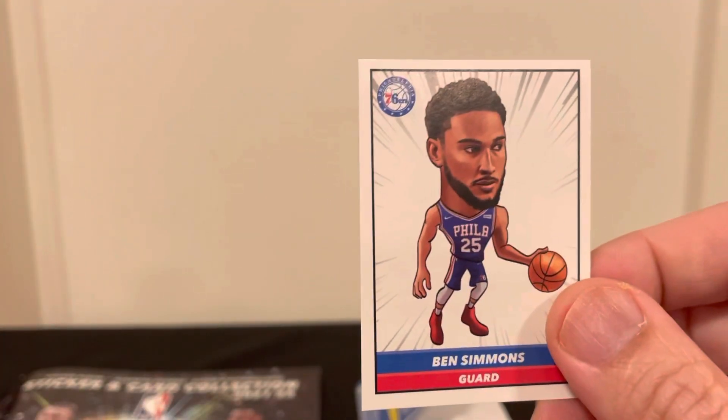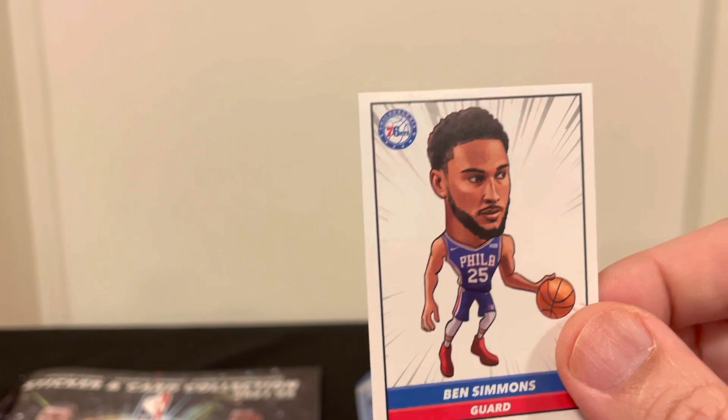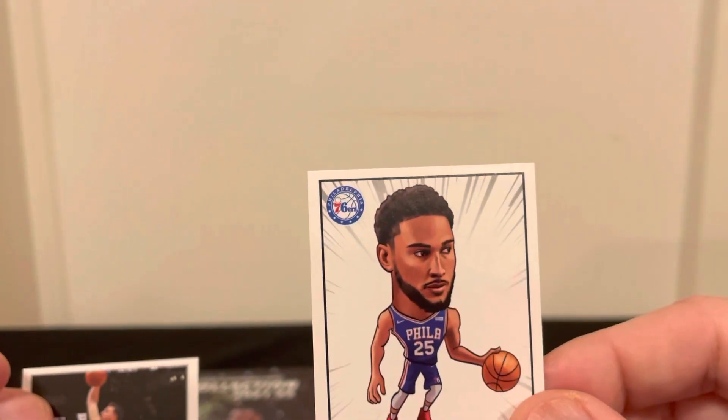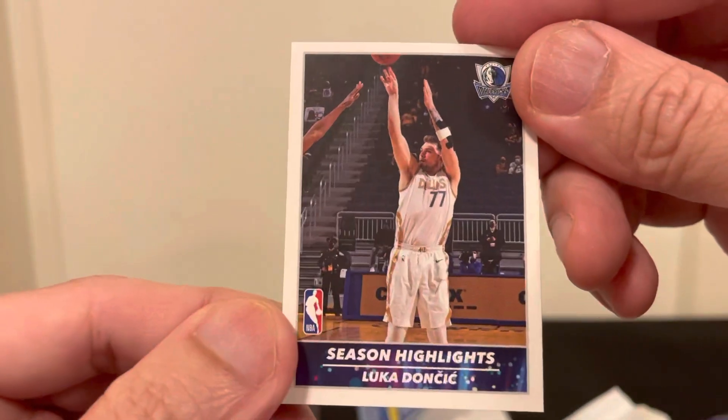I also got a Ben Simmons sticker — no one knows where he's going. And I got a Luka — there were actually two Lukas in here. Cool, thanks for watching!